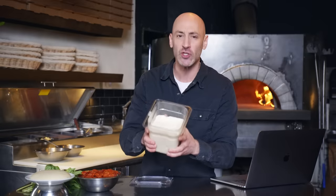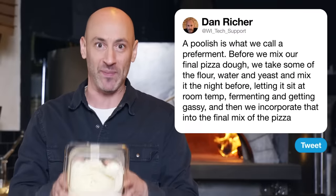Next up, Homo Wendy asks about poolish dough. This is our pizza dough. Pizza dough is made up of flour, water, salt, and yeast of some sort. A poolish is what we call a pre-ferment — before we mix our final pizza dough, we take some of the flour, water, and yeast, mix it together the night before, and let it sit at room temperature fermenting, getting gassy and bubbly and filling with flavors. Poolish is one type of pre-ferment; there's also biga and sourdough. The flavor this is going to introduce into the pizza dough today is the essence of pizza.